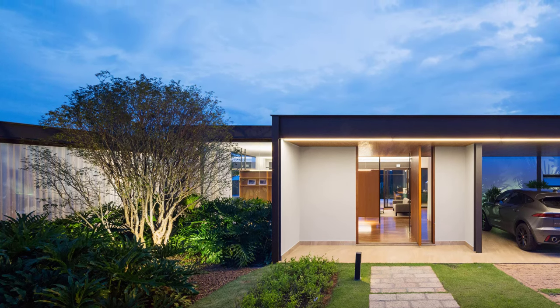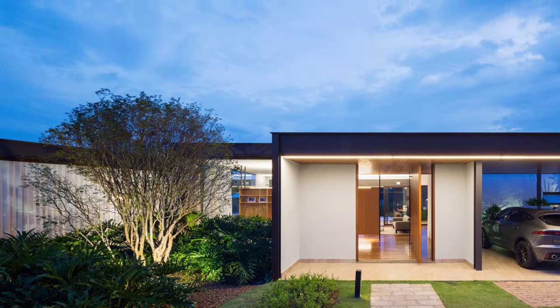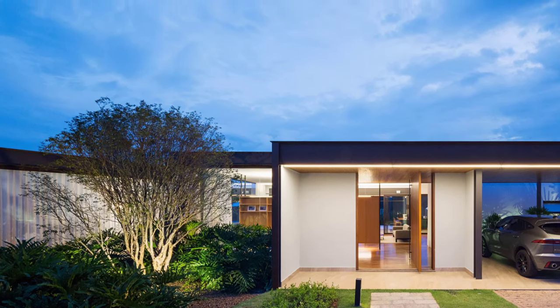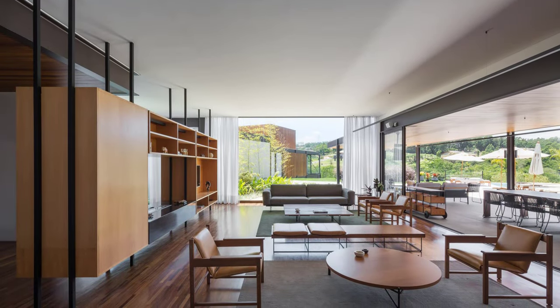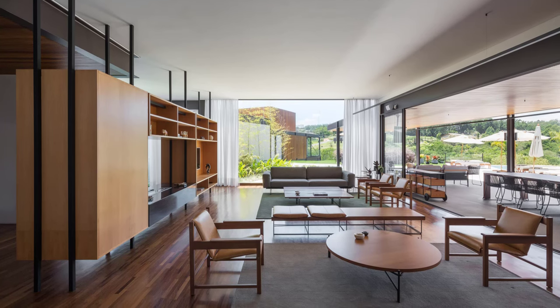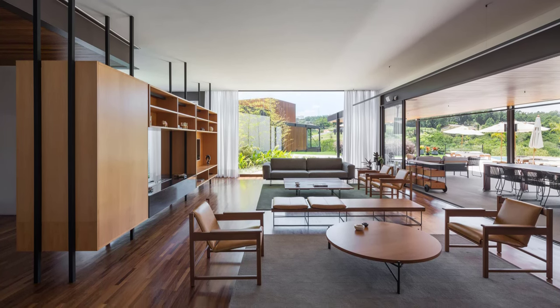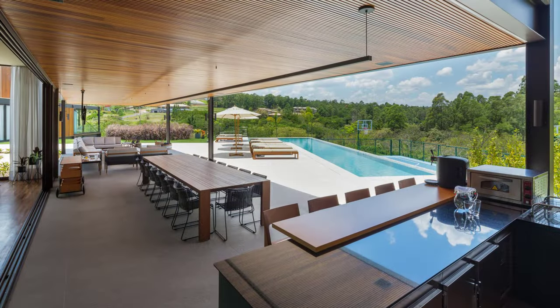Upon entering, you're greeted by a spacious social block where a wooden storage unit organizes the expansive living area. The living space flows effortlessly onto a large balcony, creating a seamless connection with the kitchen. This layout promotes a sense of openness and connectivity, perfect for both everyday living and entertaining.